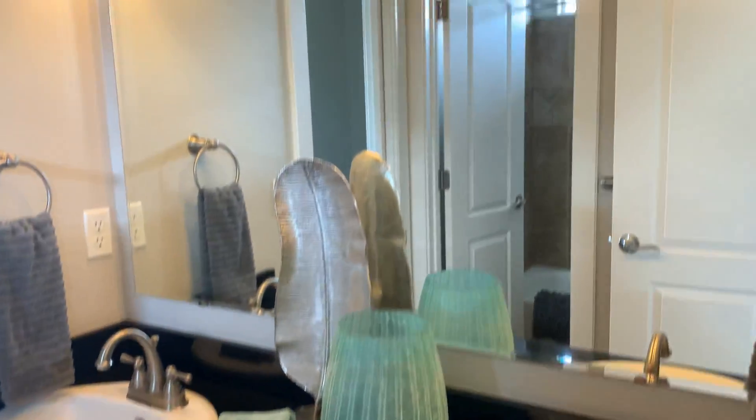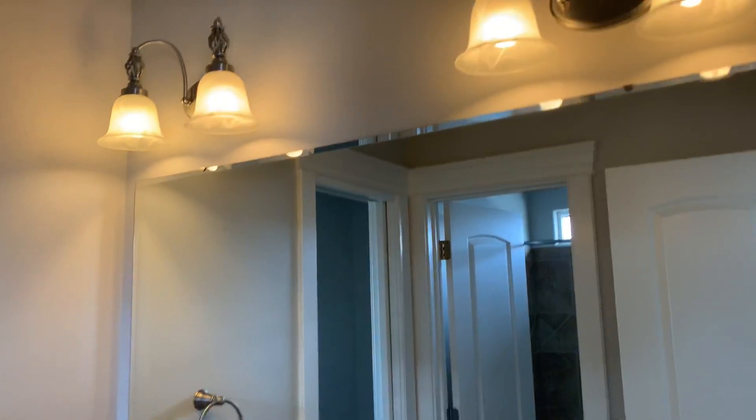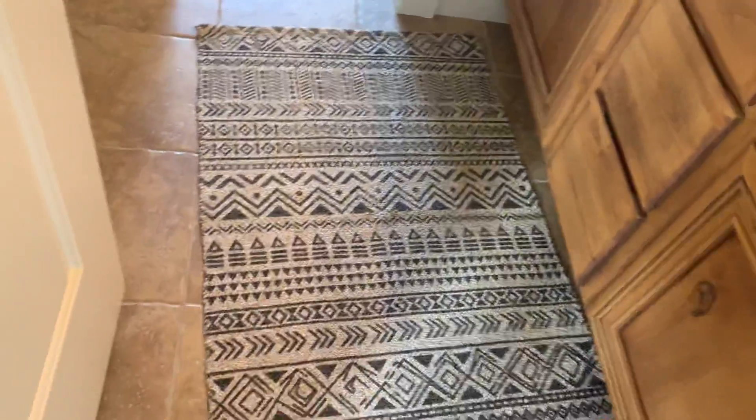This bedroom would need all window coverings as they've been taken off when they repainted. It's got a Jack and Jill bath with a double vanity. The floors are tile — that's just a rug — and then there's another little room with the toilet and the shower-tub combo.